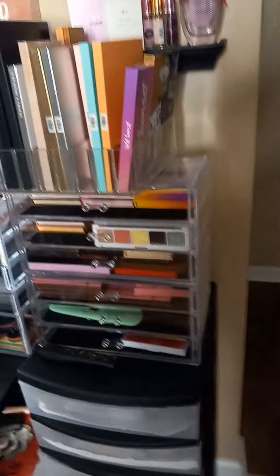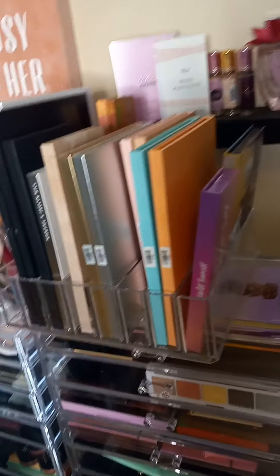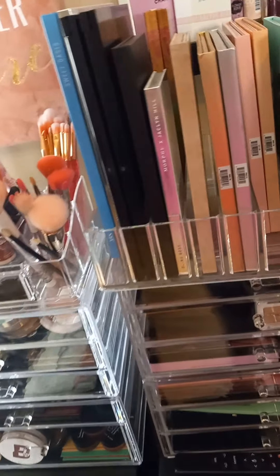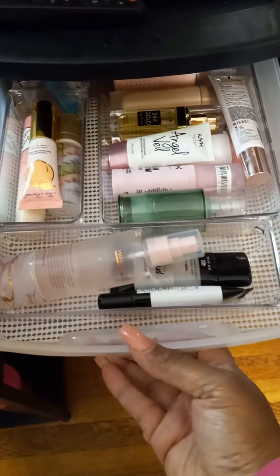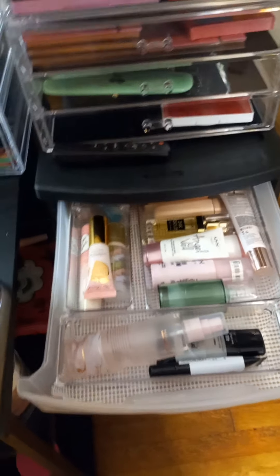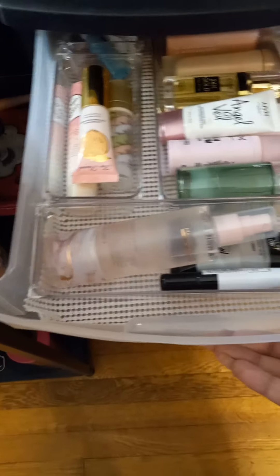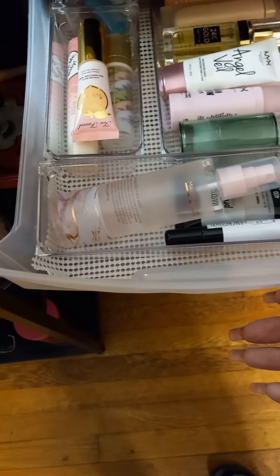This container holds some additional palettes, and then I have some palettes up here. This top organizer was purchased from Ross, and the bottom one is the brand Bino. Inside the storage drawers that I purchased from Walmart, the first drawer contains primers and some facial sprays. I actually have to replace this because the organizers on top are too heavy, so it's sometimes hard to open the drawer. I am saving up to purchase a better storage unit for this area.